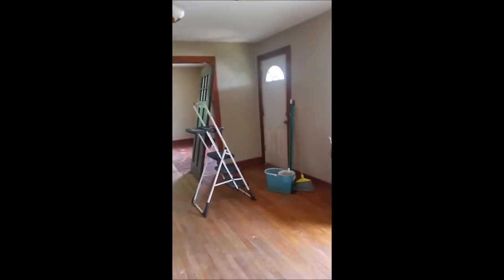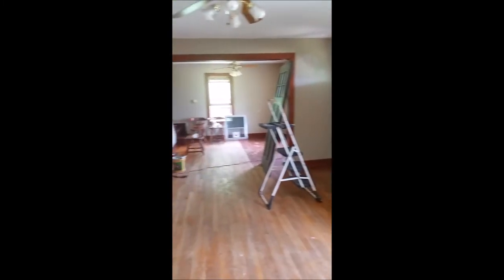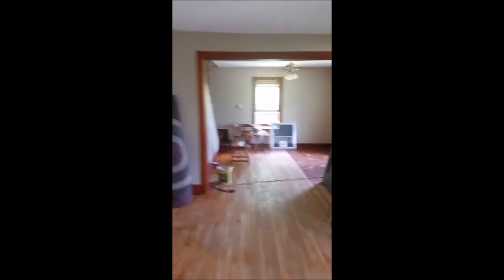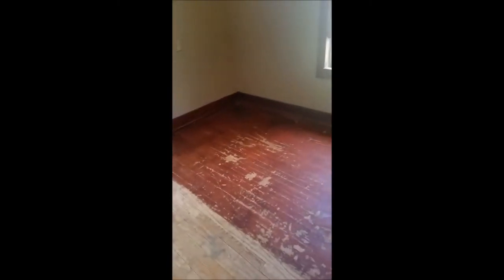One of the first things we're going to do is get new windows — definitely needs new windows. This living room, there's the entryway and then it goes into a dining room. Those chairs were left. Definitely can tell what the floor used to look like before some sanding started taking place.